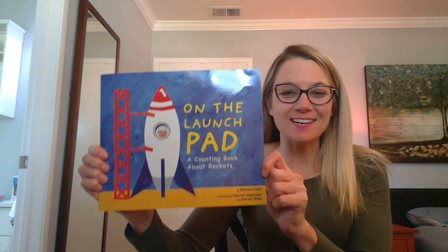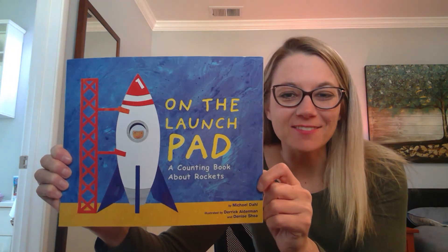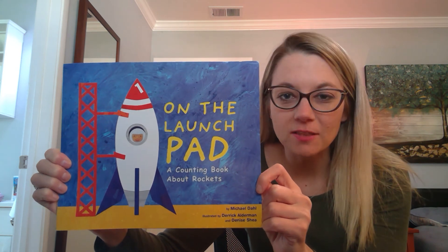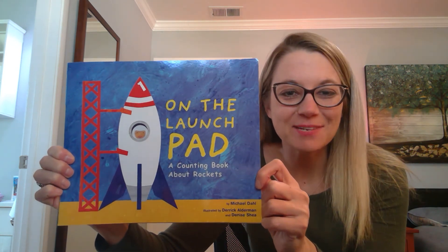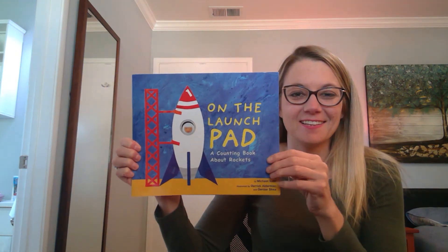Hi kids! I am so excited for a read-aloud today because it's a rocket book! Just like our space song Rocket Ride that we love. This is called On the Launch Pad, a counting book about rockets. Are you ready?